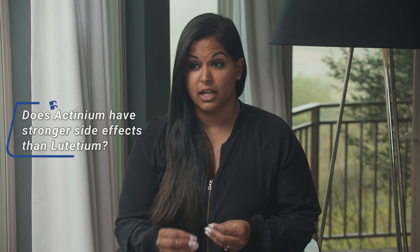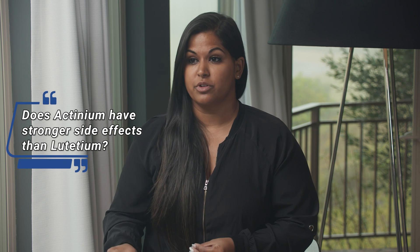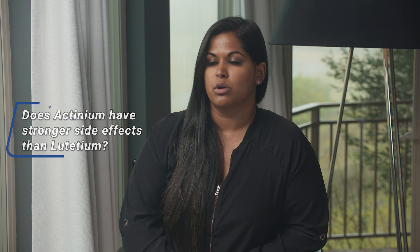One of the things about lutetium is it's a beta emitter, whereas actinium is an alpha emitter. So my thought is: if actinium is a stronger medicine attacking cancer, does that mean the side effects would also be stronger and would patients be experiencing more?